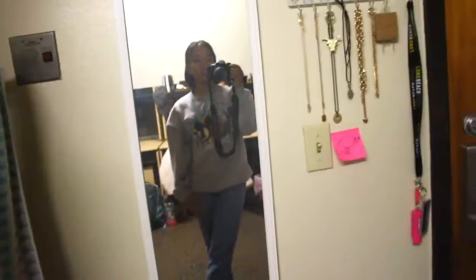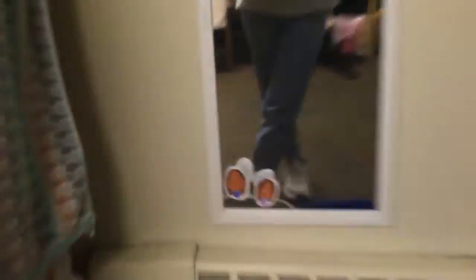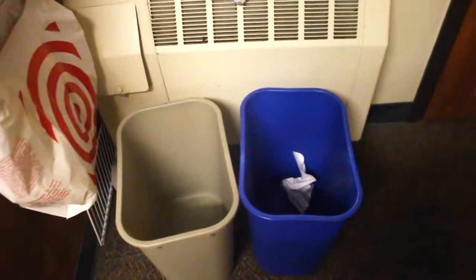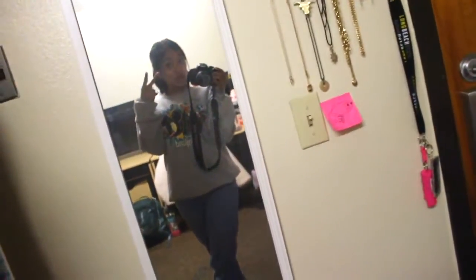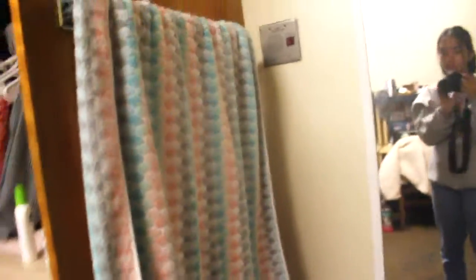My beautiful baby. And this is my really crooked mirror. And that's my friend at the bottom and me from Christmas. This is Renegade. And this is my empty thing because I'm leaving today going back home. And this is the towel rack and extra plastic bags.